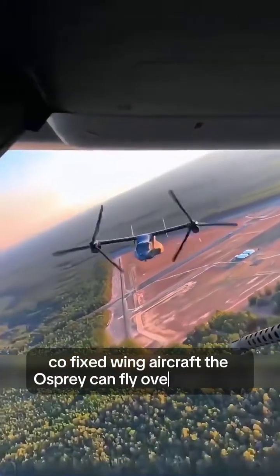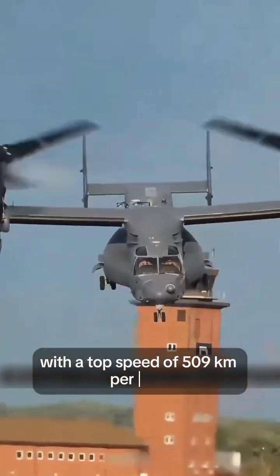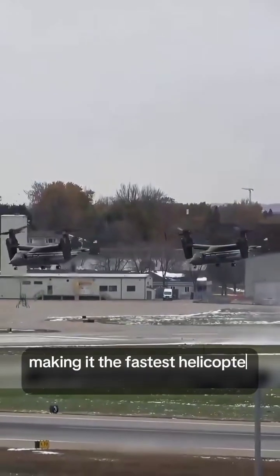The Osprey can fly over 3,800 kilometers, with a top speed of 509 kilometers per hour, making it the fastest helicopter in the world.